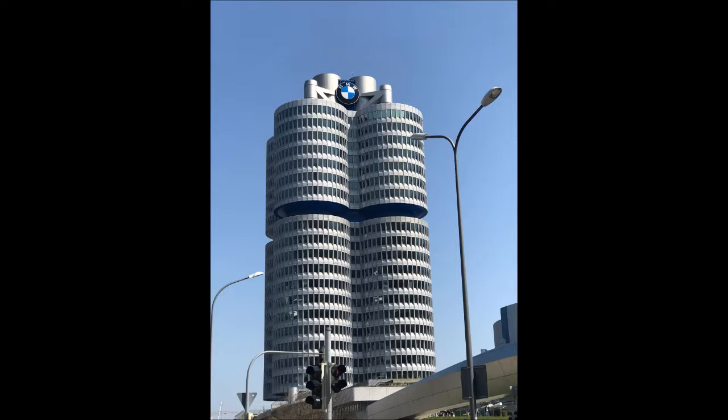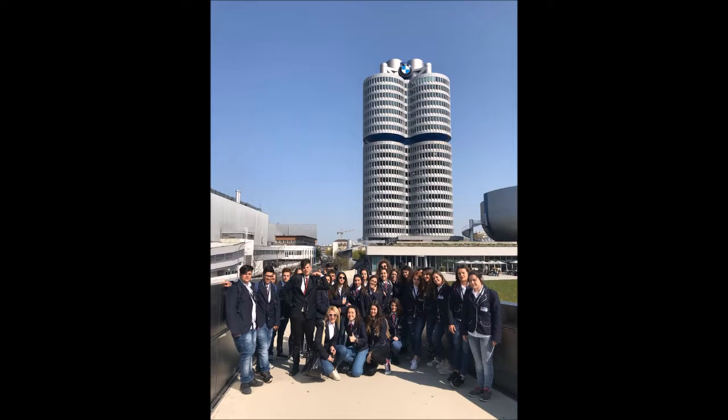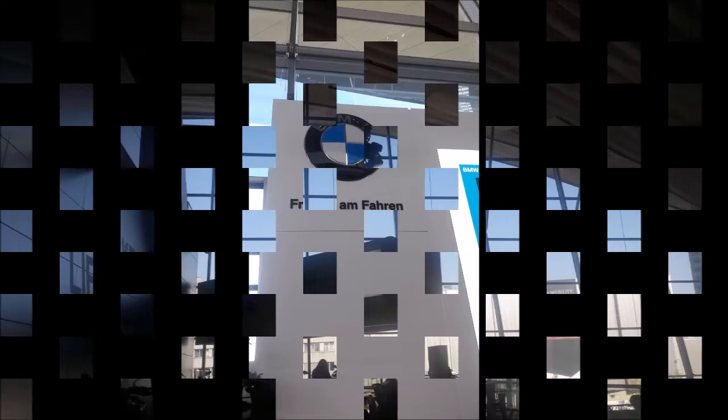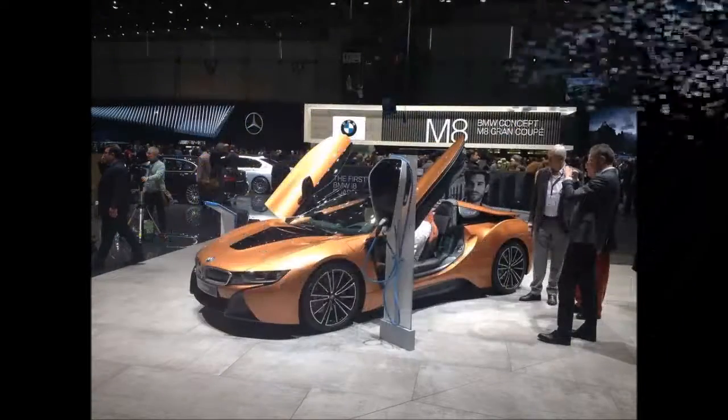Il futuro dell'auto è una spina di corrente. I big del settore hanno ormai capitalizzato sull'inevitabilità della svolta su mobilità sostenibile e motori ecologici. E tra i diversi attori a puntare con forza sulle auto elettriche c'è anche BMW. Il progetto di BMW è ad esempio i-series. Nel 2019 arriverà anche la Mini Electric, mentre dal 2020 i modelli elettrici saranno prodotti insieme a quelli con i motori termici sulla stessa linea di produzione.